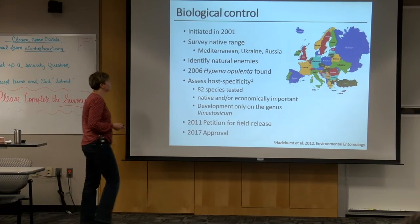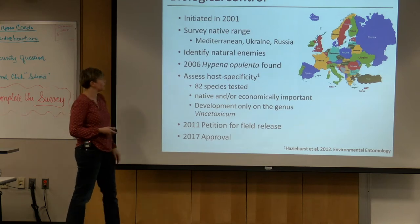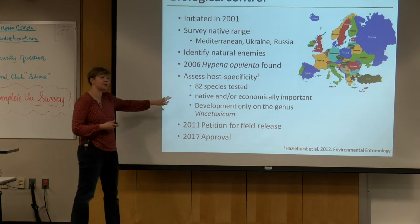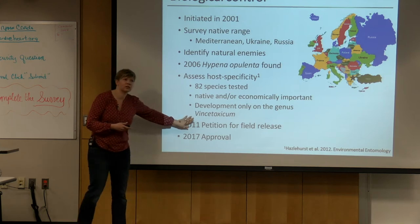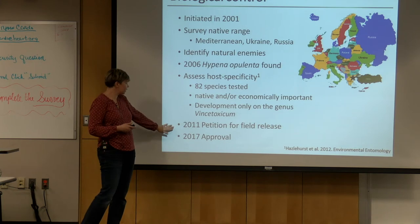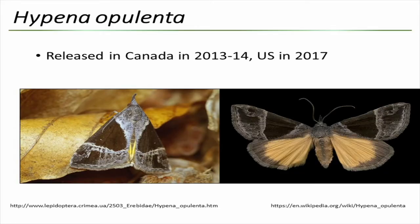Only one moth, Hypena opulenta, was found to be host-specific enough to go forward with testing. It seems to be a very safe agent — tested against 82 species either native to the US or economically important — but it can only develop on Vincetoxicum species, which is the genus of swallowworts. So there is no danger of this moth moving onto native species. It was petitioned for field release in 2011 and finally approved in 2017 in the US.